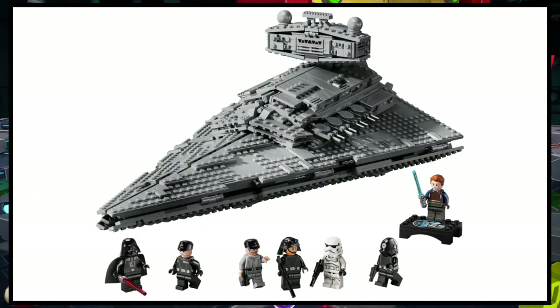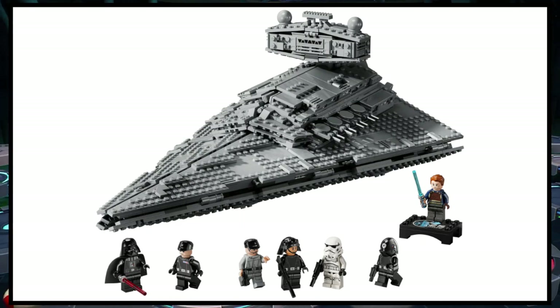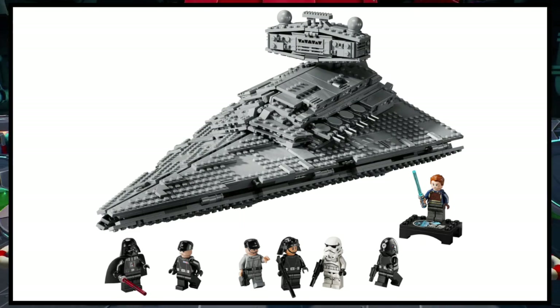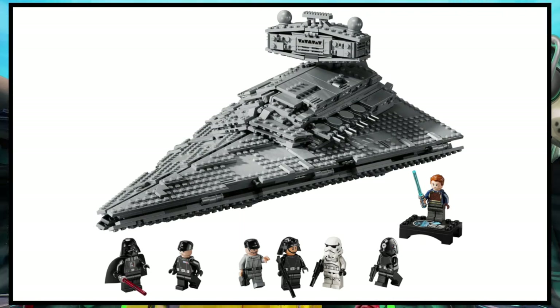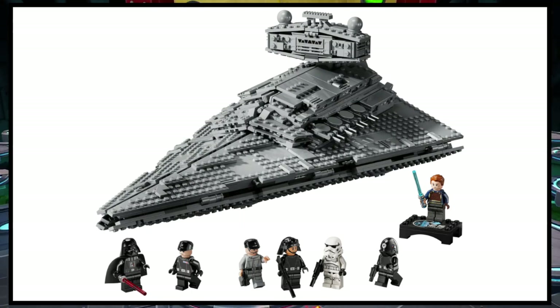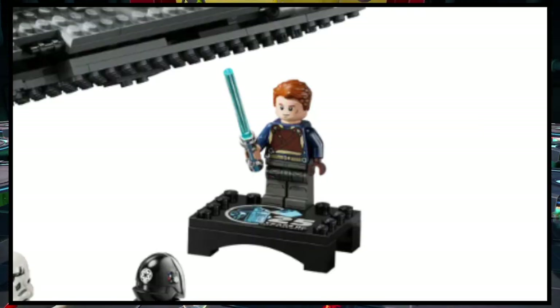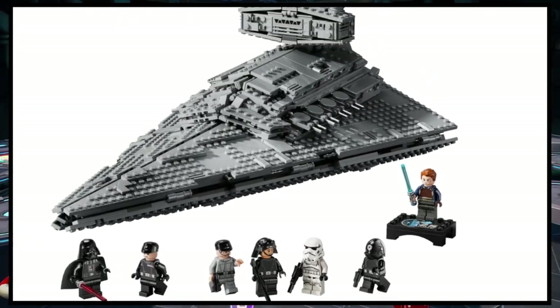I also pre-ordered the Imperial Star Destroyer. I'm definitely excited for that set — it's probably going to be my favorite set this year. It might be a little overpriced and is a little smaller than the last Star Destroyer, but I don't care. I'm so glad to finally be getting a LEGO Star Wars Star Destroyer play set. Plus, it comes with a Cal Kestis minifigure for the 25th anniversary, which is absolutely amazing. This is just an awesome set, super glad to be getting it.